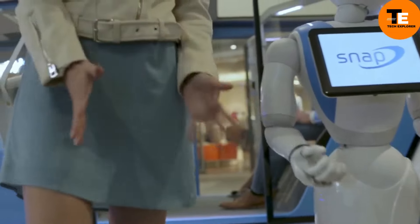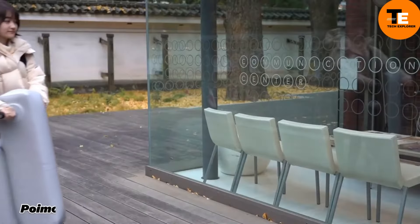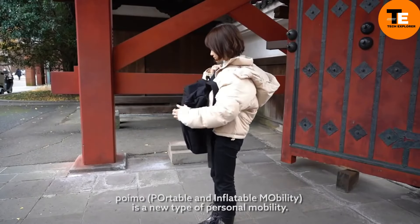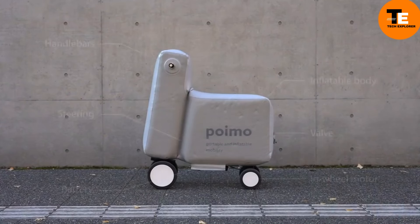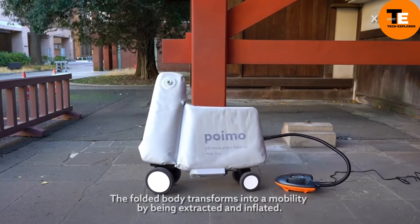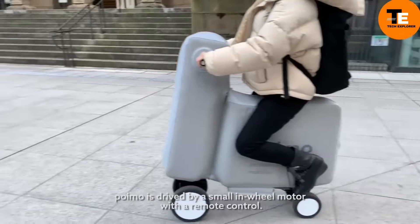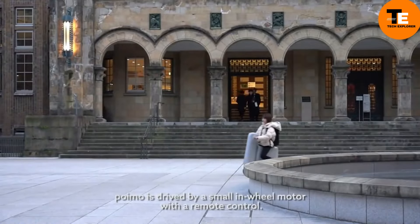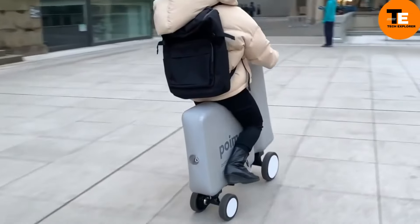POIMO is a lightweight inflatable electric scooter ideal for short trips or last-mile commutes. Made from safe, pliable materials, it's easy to inflate, deflate, and store. The scooter includes attachable wheels, a rechargeable battery, a motor, and a wireless controller. POIMO inflates in just a few minutes using a small pump and folds compactly when not in use.